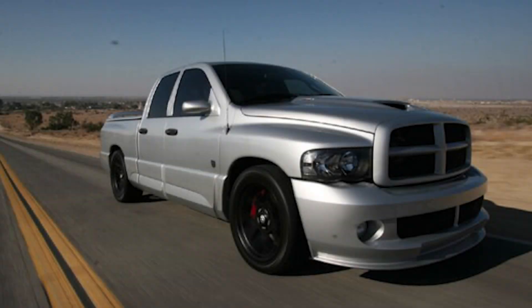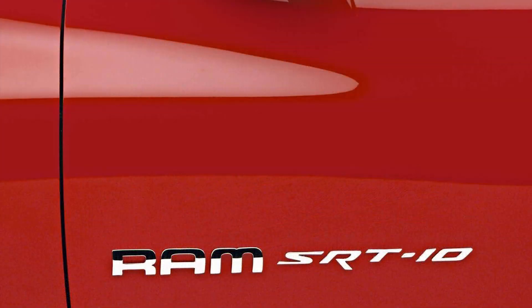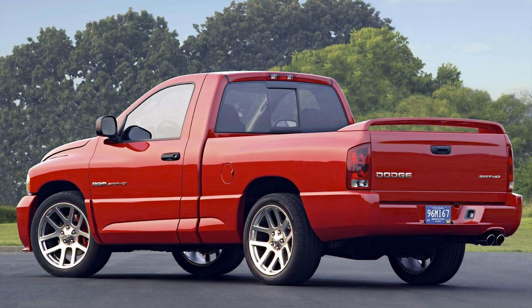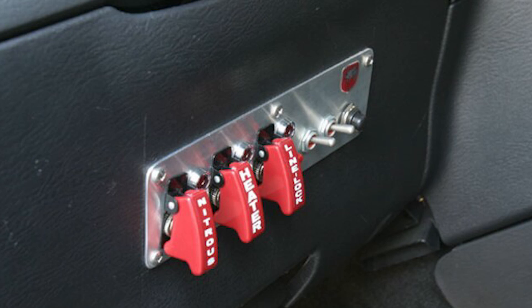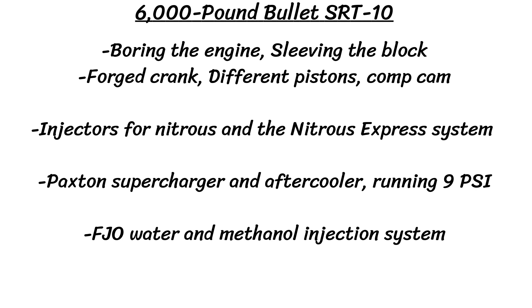The next vehicle is another crazy build — Mike Brady has totally modded his 2005 Ram SRT10 to run a 10-second quarter mile. Stock, the SRT10 has 500 horsepower and 525 pound-feet of torque, does 0-60 in 5.2 seconds and the quarter mile in around 13 seconds — not bad for a 5,000-pound truck. Mike worked to double the factory horsepower to around 1,000 to the crank using methanol, a supercharger, and various other parts, dubbing the build the "6,000 pound bullet." Engine work included boring the engine, sleeving the block, a forged crank, different pistons, and a comp cam.